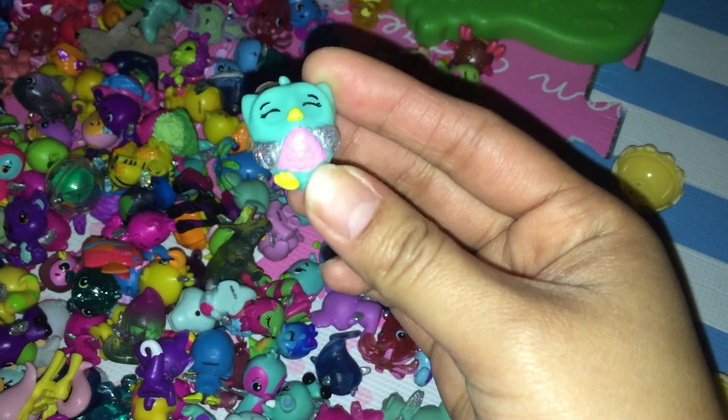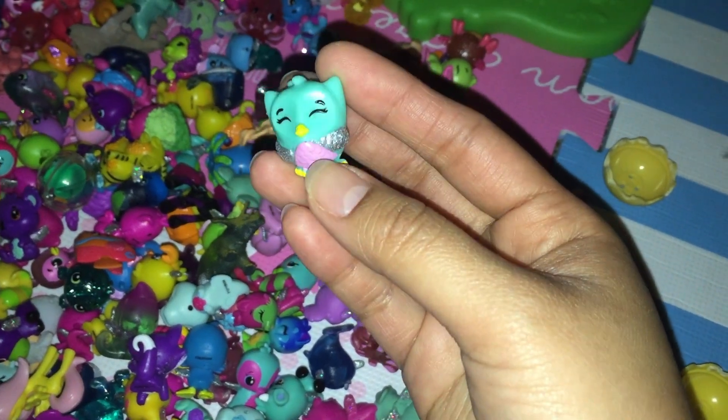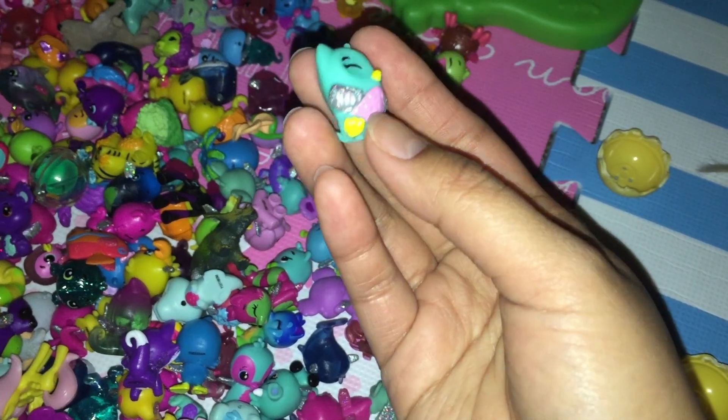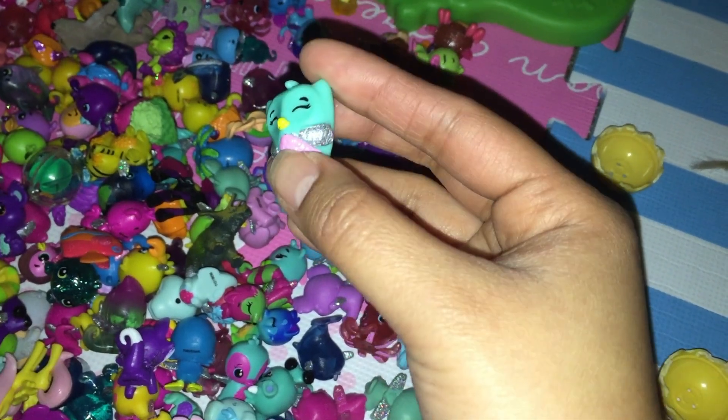This is an owl. It's blue, and it has gray, silver, sparkly wings and white forehead.